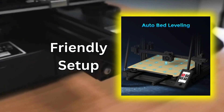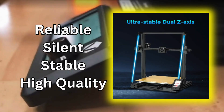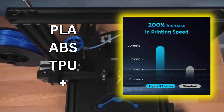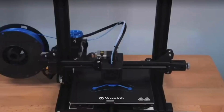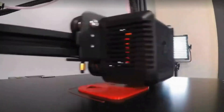Friendly setup and auto leveling make it hassle-free from the start. It delivers reliable results with a silent printing process, stable performance, and high-quality prints every time. The Voxelab Aquila X3 is a material maestro — print in PLA, ABS, TPU, and more, unlocking endless possibilities. Get the versatility you deserve and save big with this exclusive offer.